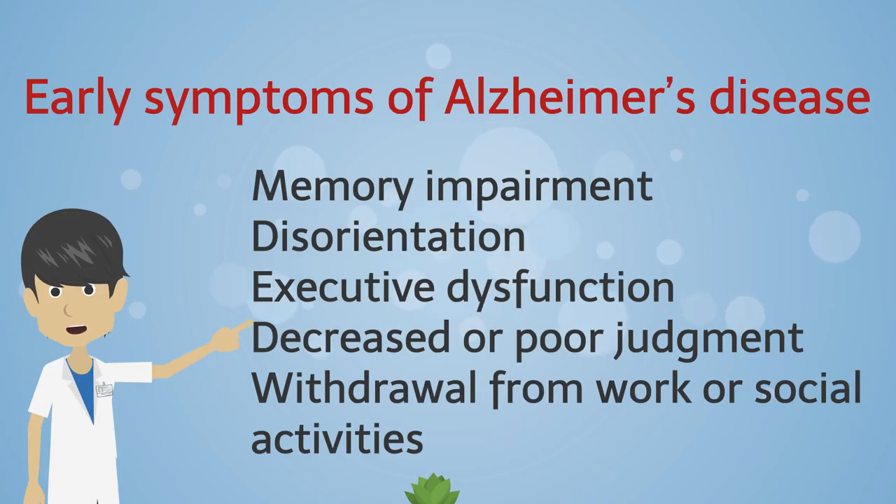Early diagnosis is important in Alzheimer's disease. Alzheimer's disease is said to have a long course of more than 10 years. Symptoms that appear early in the course of the disease include memory impairment, disorientation, executive dysfunction, decreased or poor judgment, and withdrawal from work or social activities. Memory impairment is particularly prominent among these symptoms.